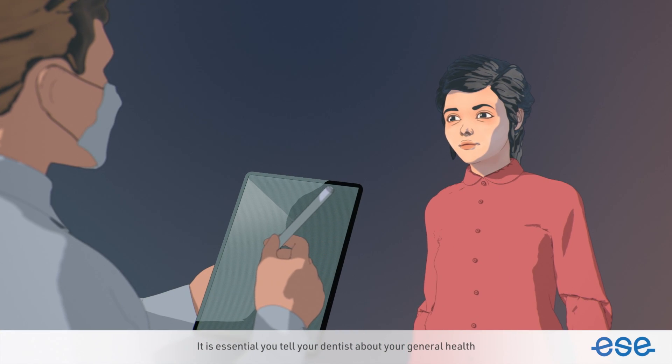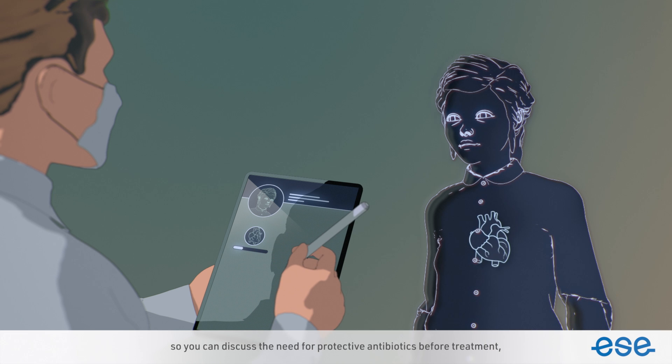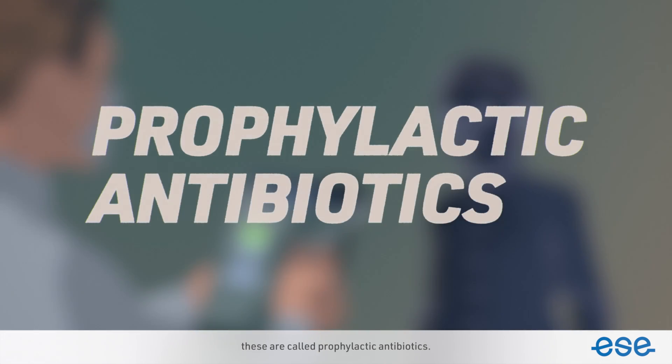It is essential to tell your dentist about your general health so you can discuss the need for protective antibiotics before treatment. These are called prophylactic antibiotics.